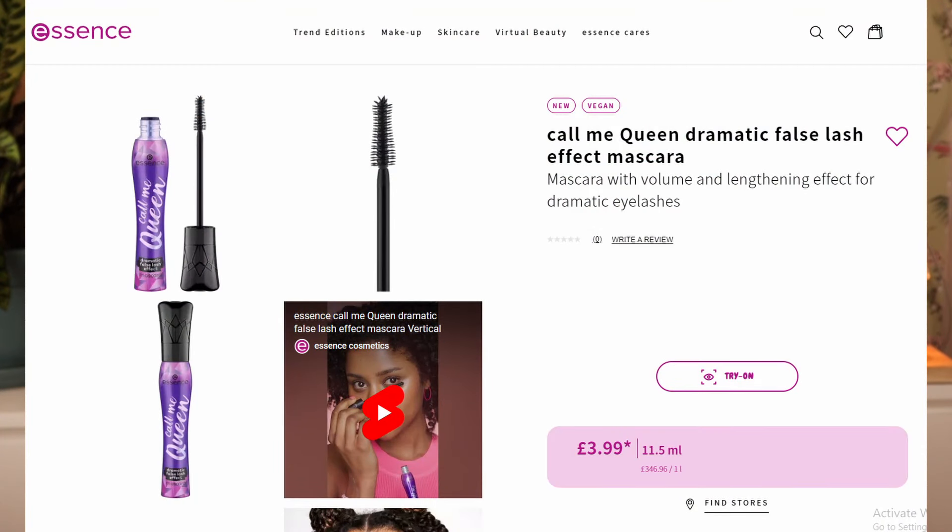Then we have the Comic Queen Dramatic False Lash Effect mascara — a mascara with volume and lengthening effect for dramatic eyelashes. This is a black mascara. I have a feeling they are going to be launching quite a campaign for this — I've seen some things like Comic Queen; they're going to do something in Berlin with this mascara, a big reveal launch. I think it's a cute looking mascara, but I can't say much about it. Also, I don't really wear black mascara, so I'm not going to try it.